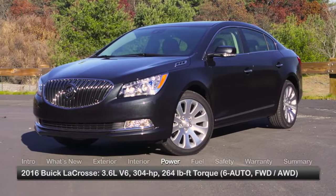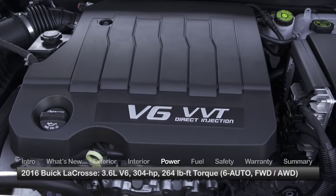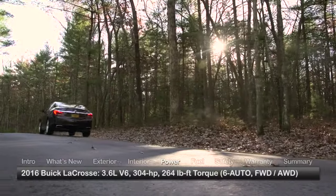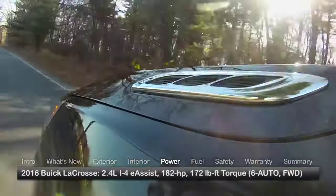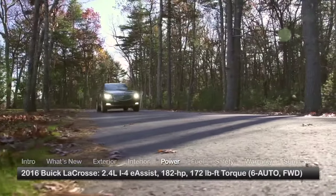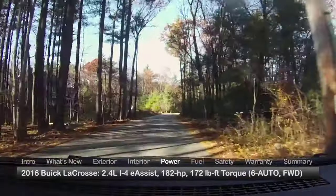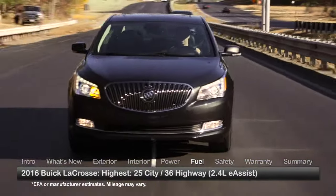Performance choices for the 2016 LaCrosse start with a 304-horsepower 3.6-liter V6, mated to a 6-speed automatic transmission and either front-wheel drive or all-wheel drive. Base and Leather trims with front-wheel drive are also available with a 182-horsepower 2.4-liter inline-four with eAssist mild hybrid technology. Fuel economy estimates vary by configuration.